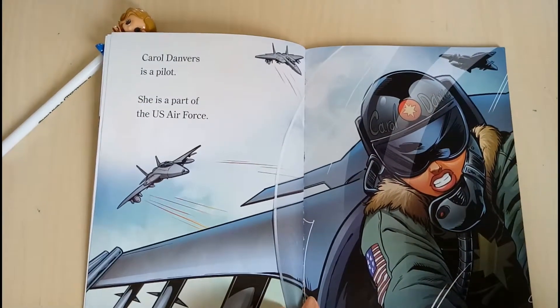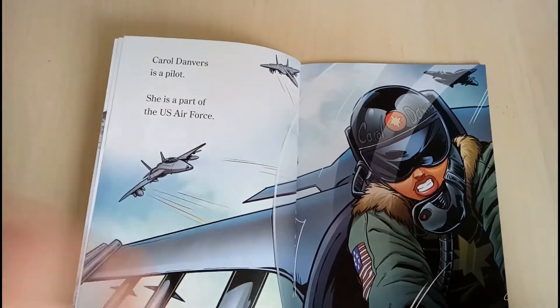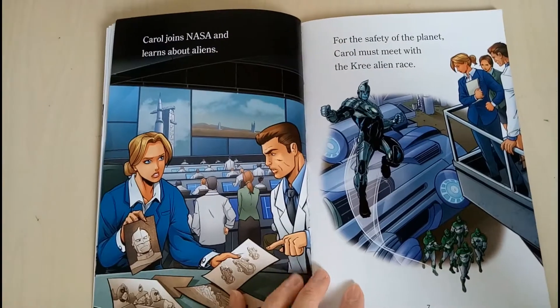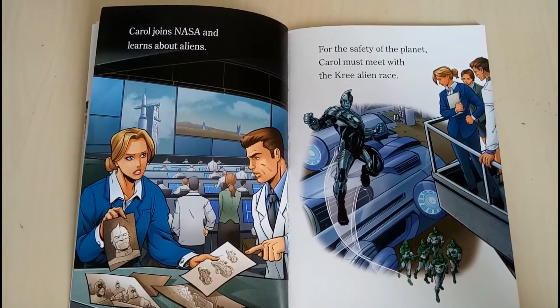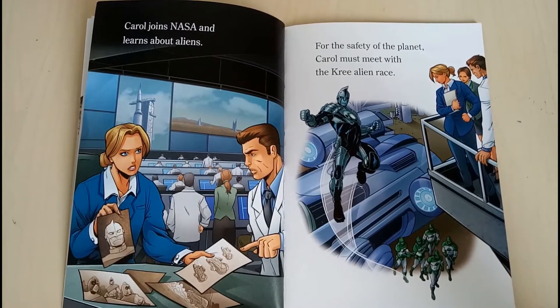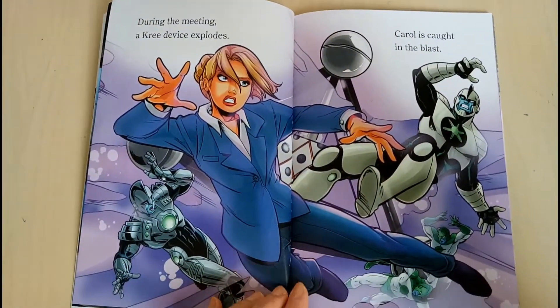Carol Danvers is a pilot. She is a part of the US Air Force. Carol joined NASA and learned about alien threats to the safety of the planet. Carol must meet with the Kree alien race.